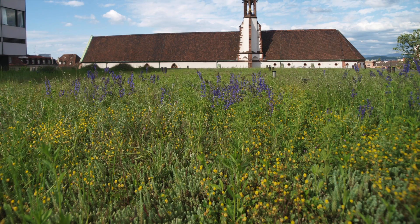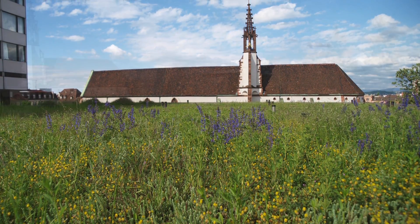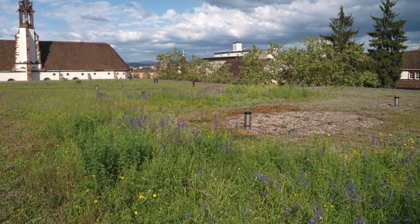Originally constructed in 1937, by 1990, Clinicum 1 had several green roofs installed for the benefit of patient health. Clinicum 2 was built in 1978, and all the flat roofs supported green roofs.